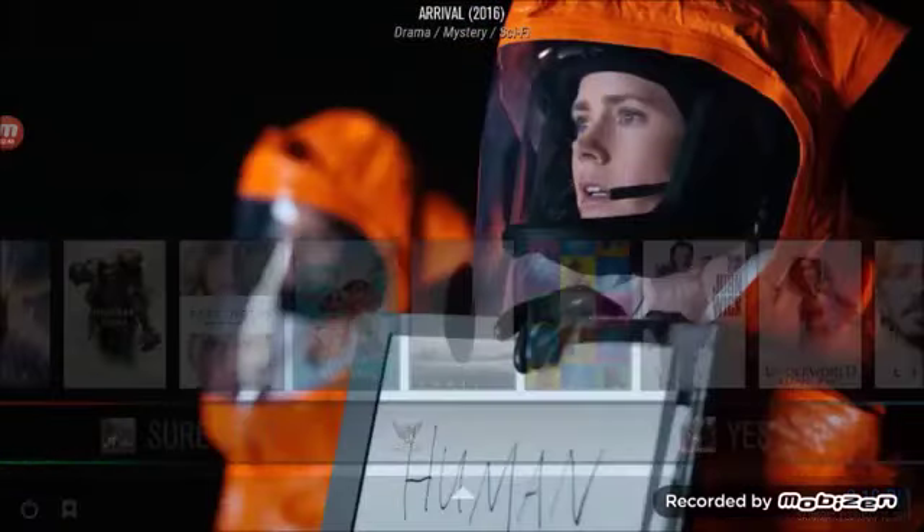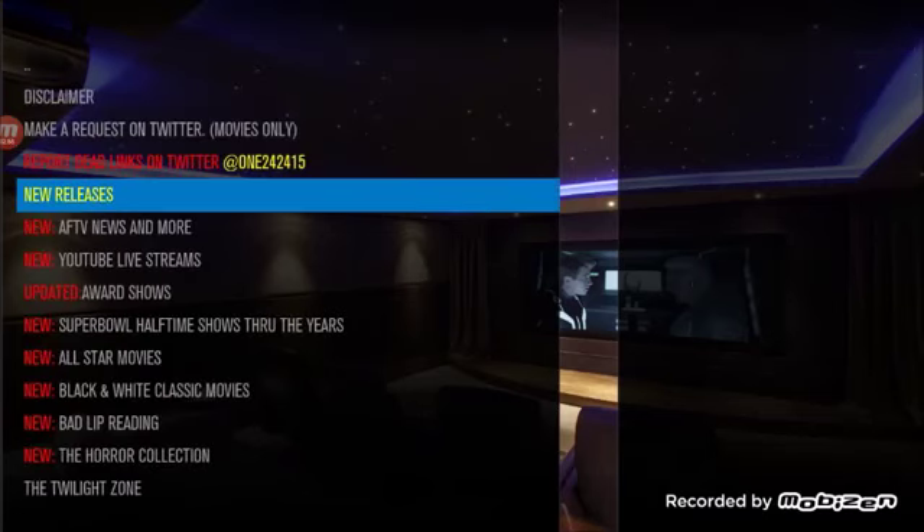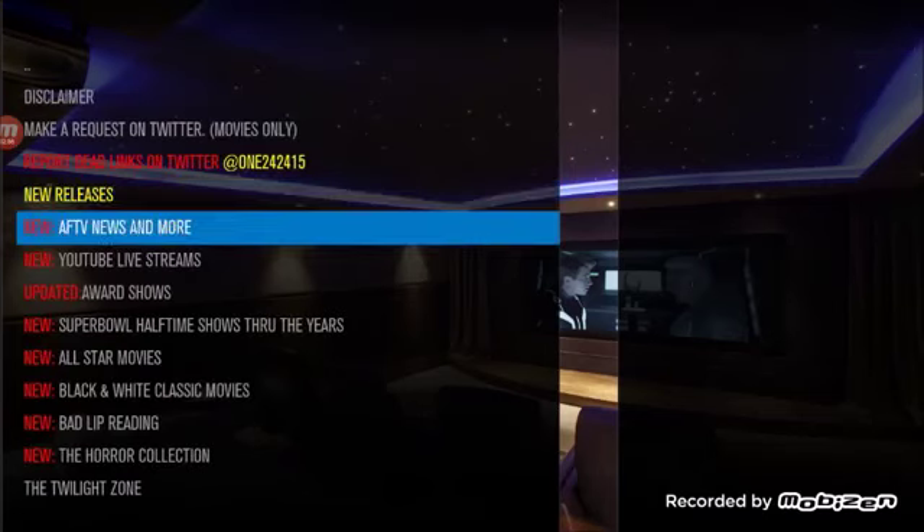Here's a channel I want to show you that's really neat — it's channel 1-2-4-2-4-1-5. It's part of the Phoenix add-on, and it's got a lot of really cool content, not just the latest releases.